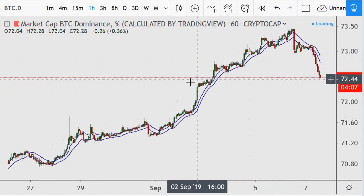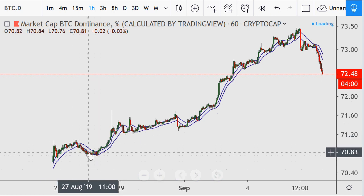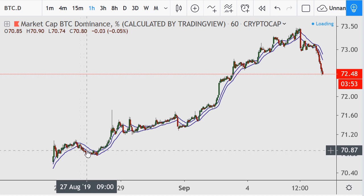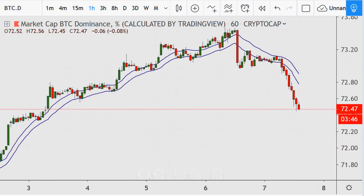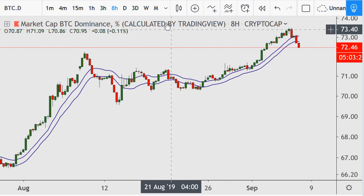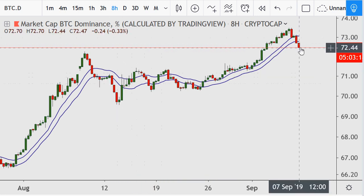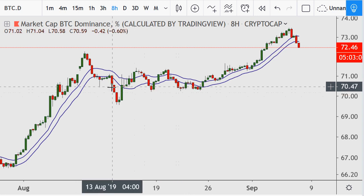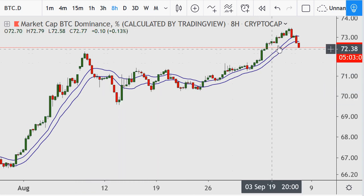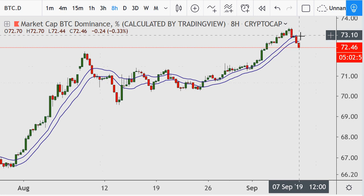This is going back to August 27th, which isn't that long ago. Let's look at this on other time frames. On the eight-hour chart, this is the first time Bitcoin dominance has broken below the 18 average after having a good run above it — similar to prior occurrences. So there's another short-term attempt here to revert the trend.